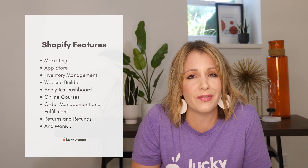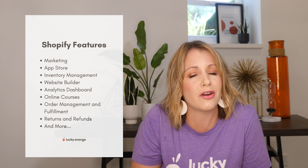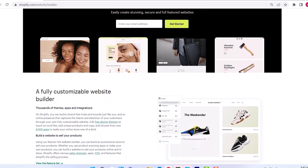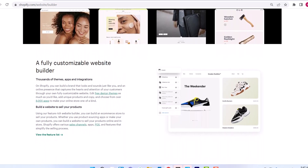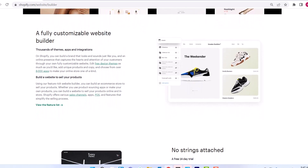Shopify is an online store builder for businesses of all sizes with all the tools necessary for jump-starting your e-commerce business. It's ideal for businesses who are wanting to expand in the e-commerce space with an out-of-the-box solution to make it as quick and efficient as possible. Building your website is as easy as choosing from one of the many website designs and plugging in your product information.